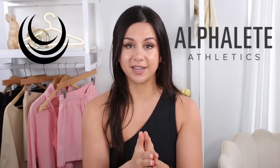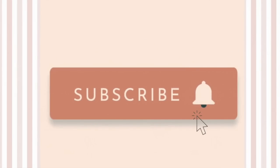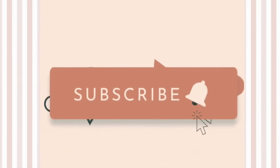For both Lazuli Label and Alphalete I have a 10% discount code — feel free to use Gaeta at checkout. Not only will you save 10% but it also goes towards helping out this channel and keeping these types of videos coming your way. Definitely hit that subscribe button if you're interested in seeing videos just like this.